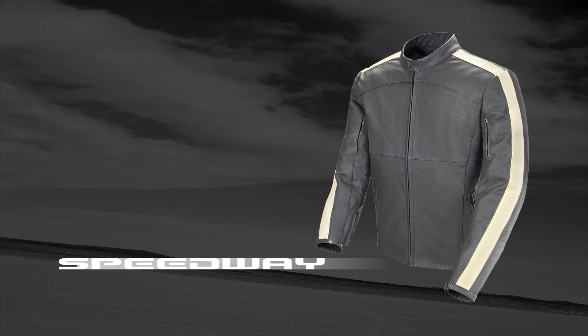The Speedway also offers roadworthy comfort by combining subtly integrated variable flow ventilation at the biceps with underarm grommets.